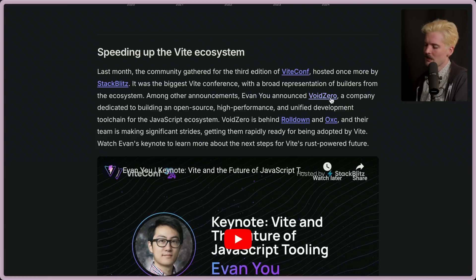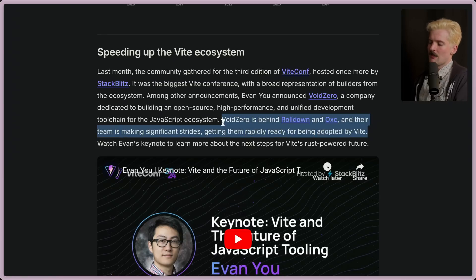Among other announcements, Evan announced VoidZero, which is a company dedicated to building an open source, high performance, and unified development toolchain for the JavaScript ecosystem. VoidZero is the company behind RollDown and OXC. Their team is making significant strides getting them rapidly ready for being adopted by Vite. If you're curious, I covered this all in depth in the VoidZero video that I did.